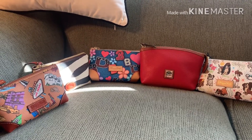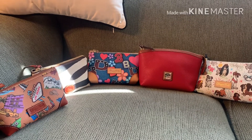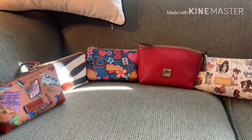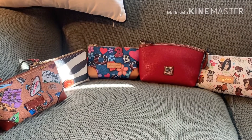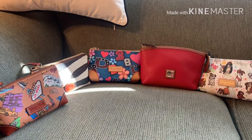Hi, this is Says What. Thanks for stopping by my channel. I thought I would share my Dooney & Bourke cosmetic cases, cosmetic pouches. This is my collection.